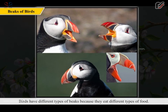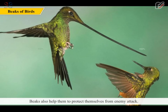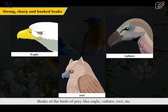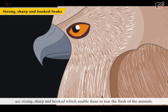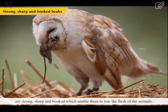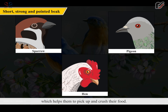Birds have different types of beaks because they eat different types of food. Beaks also help them to protect themselves from enemy attack. Beaks of birds of prey like eagle, vulture, owl etc. are strong, sharp and hooked, which enable them to tear the flesh of animals. Small birds like sparrow, pigeon and hen have beaks which help them to pick up and crush their food.